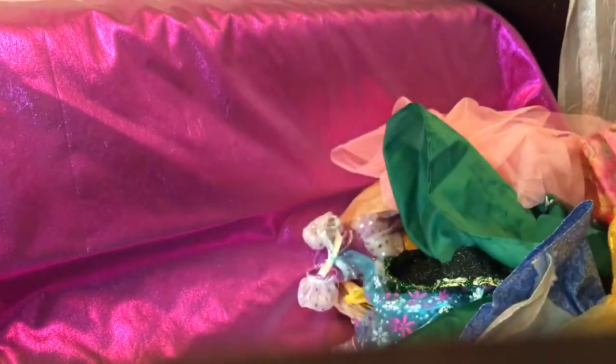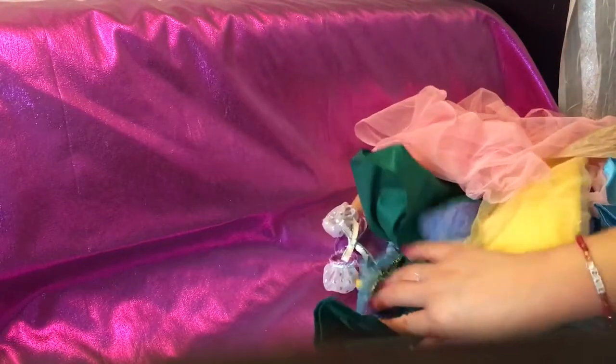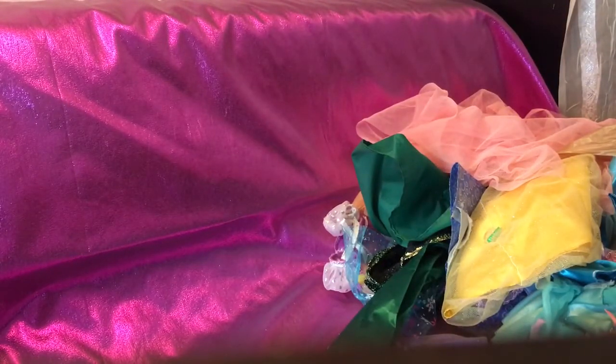Signing off from Barbie Rocks — hope you enjoyed this part two of the clothing dresses that I found during the vintage hauls. Give me a thumbs up, don't forget to subscribe, and I will see you all in the next video. Tuning out from Barbie Rocks. Have a wonderful day guys!